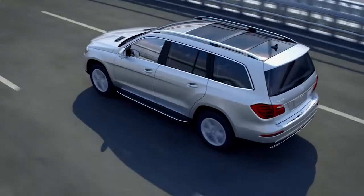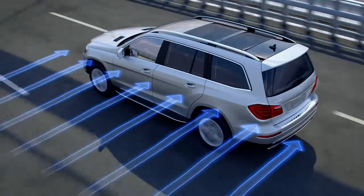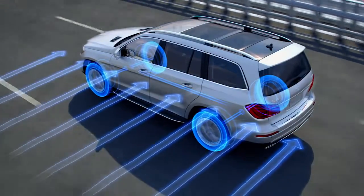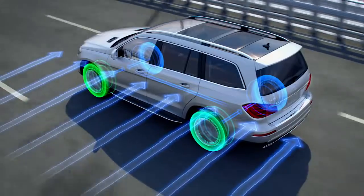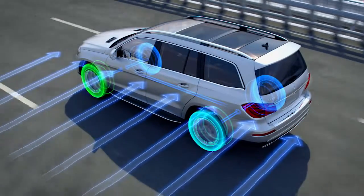When driving above approximately 50 miles per hour and sensors detect sudden changes in motion typical of a strong lateral gust, crosswind stabilization instantly responds. The front and rear brakes on the affected side are strategically applied, creating a steering effect that helps mitigate the crosswind's influence.